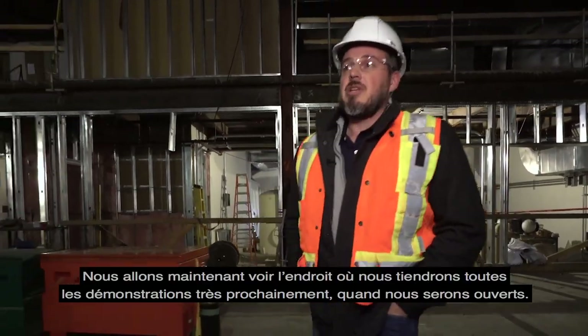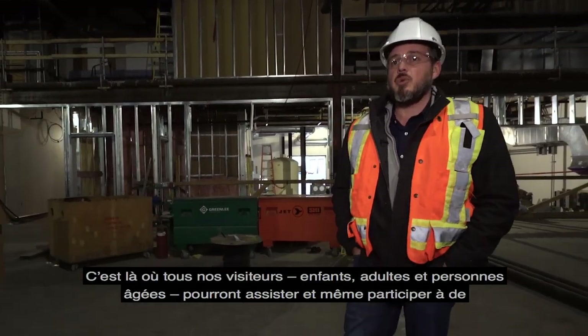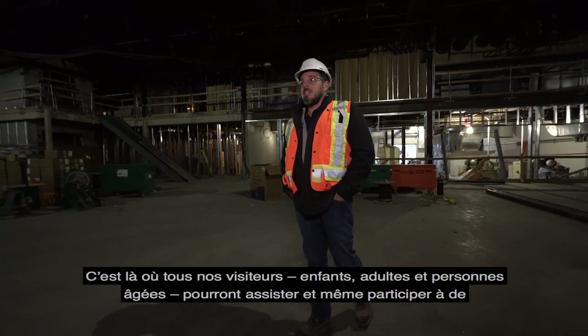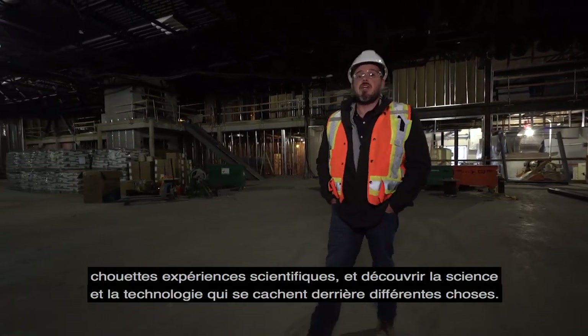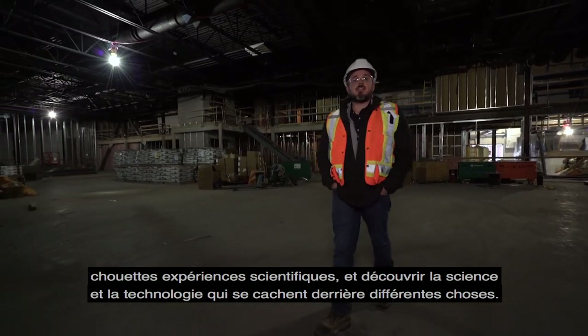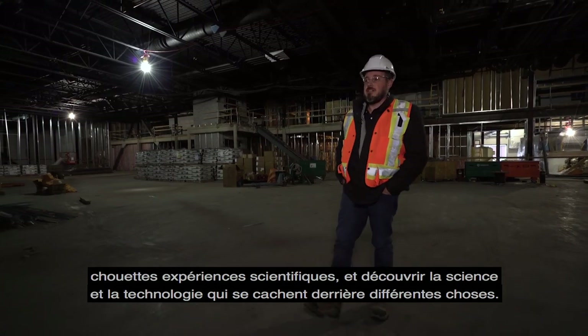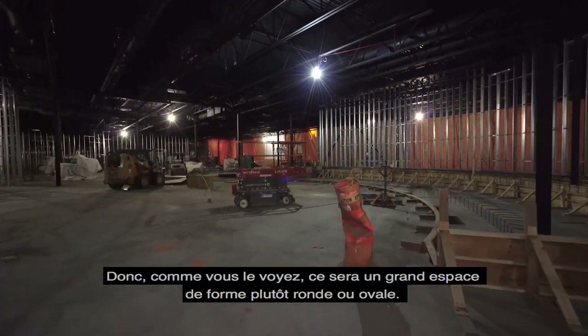We'll show you where all the demos are going to be done in the near future when we open. This is the area where children, elderly, and all visitors are going to be able to witness and be part of cool science experiments that will demonstrate the science and technology behind different aspects. As you can see, it's going to be a big circular oval space.